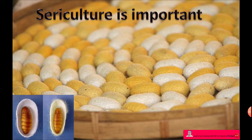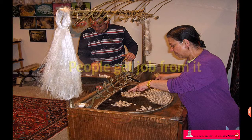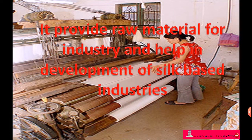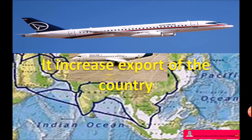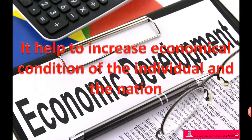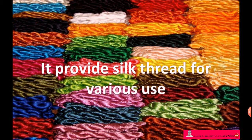Sericulture is important for several reasons. It provides employment opportunities and people get jobs from it. It provides raw material for industry and helps the development of silk-based industries. It increases the export of the country and helps to improve the economic condition of individuals and the nation. It also provides silk thread for various uses.